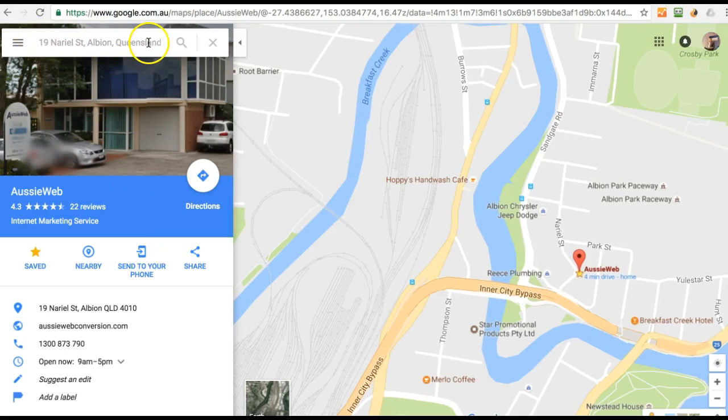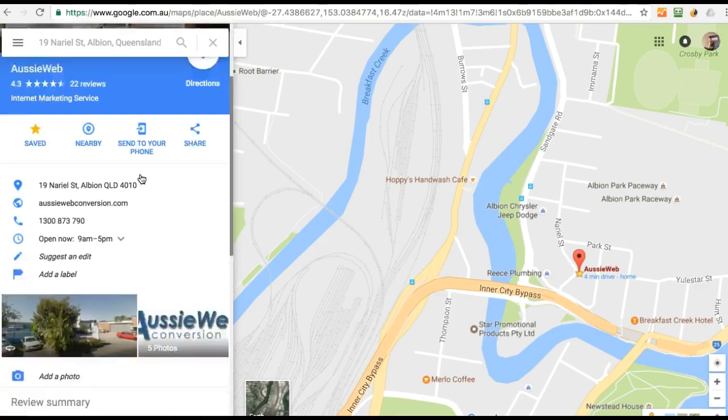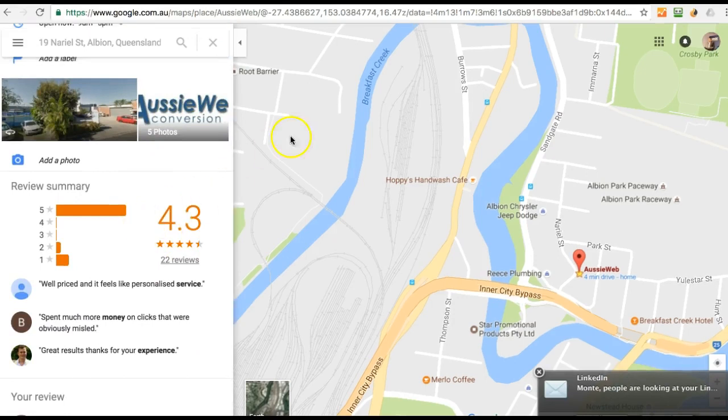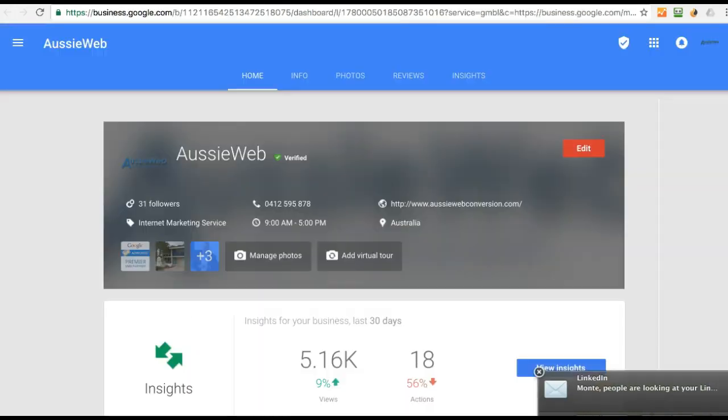It's consistency in what we call a NAP, which is the name, address, and phone number. So if you're doing 19 Naryl St Albion Queensland, always try to do it the same way so that Google can compare when it finds other information about you on the internet. Make sure you get reviews — not all of these are great, but the majority are good, and reviews really matter. Then there are ways that you can also post some updates, and I'm going to show you that.